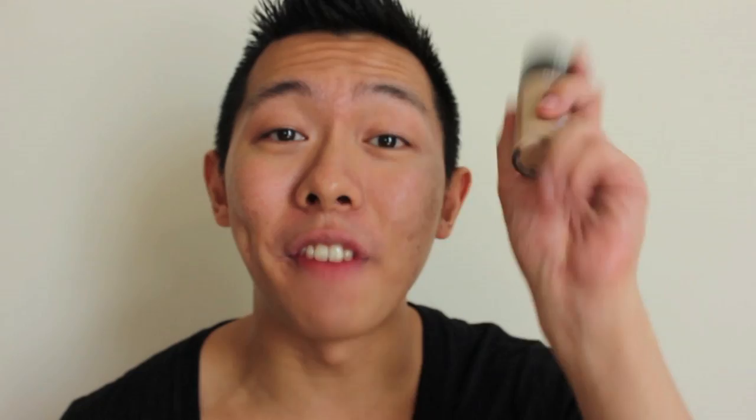Moving on to the most important step of the foundation routine — the actual foundation. I'm using the Revlon Colorstay 24-7 in the color 250 Fresh Beige. This is a drugstore foundation so it's not really expensive. I got this for $17 but I'm sure you can find it for around $12 or $13 at your local drugstore. This is a full coverage foundation. I actually purchased this based on the recommendations of other YouTubers — a lot of people say this is their favorite drugstore foundation, so I decided to give it a try.